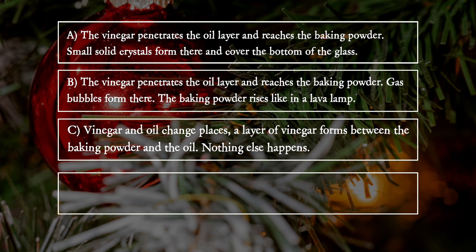C. Vinegar and oil change places. A layer of vinegar forms between the baking powder and the oil. Nothing else happens.